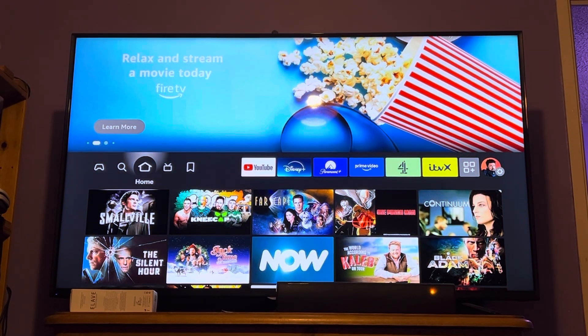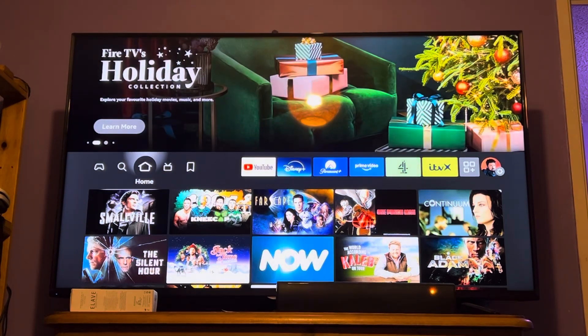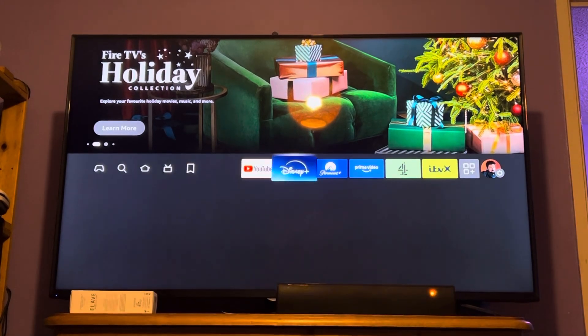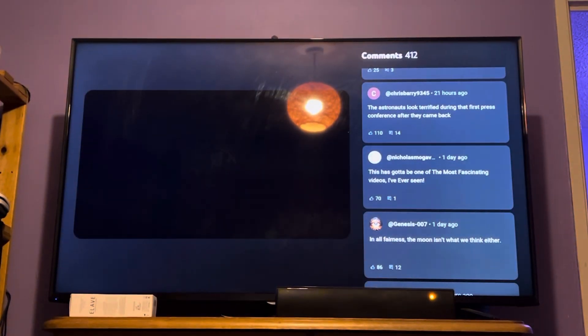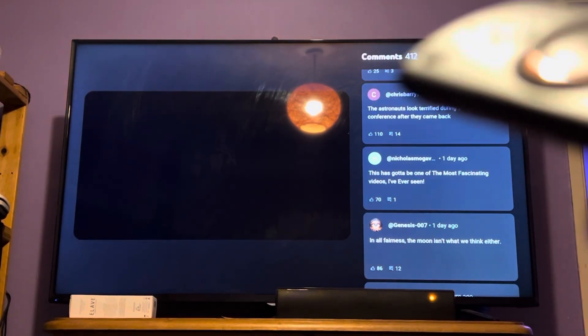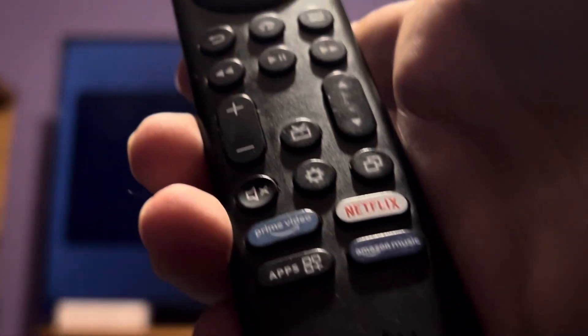Every now and again when I'm watching Amazon Fire TV, the app will freeze and lock me out — I can't get back to the main YouTube homepage. In this instance, I was watching a video, it went to an ad, and usually the comments go away when it goes to an ad, but they didn't this time. If I hit back on the controller, it's not going back.